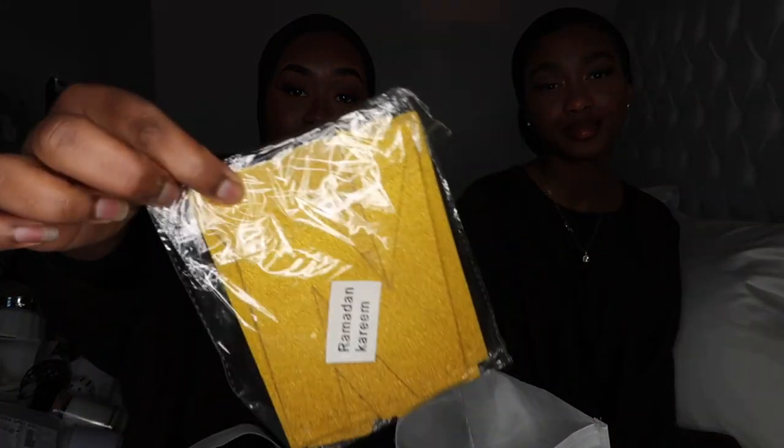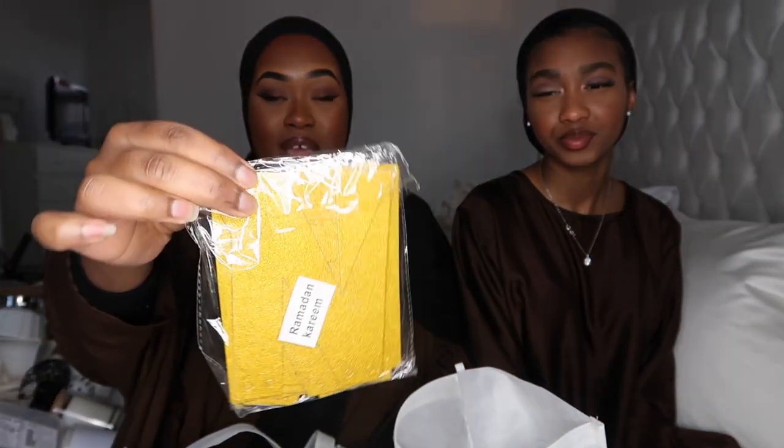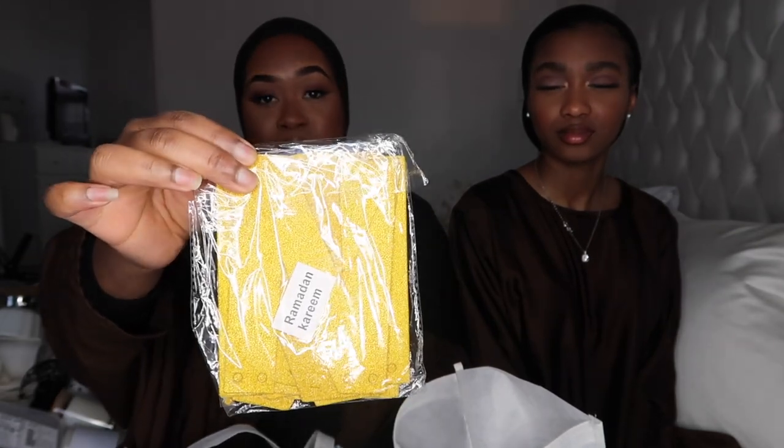Next I have this Ramadan Kareem banner with a glitter detail — I'm not totally sure if I'm going to use it, but I saw it on eBay for £1 and thought that's a bargain. Even if I don't use it I can gift it to someone else to decorate their home.